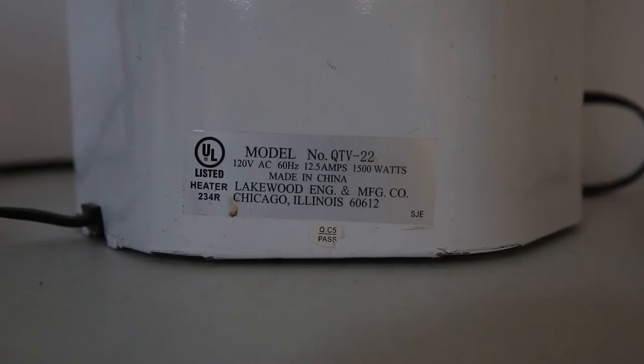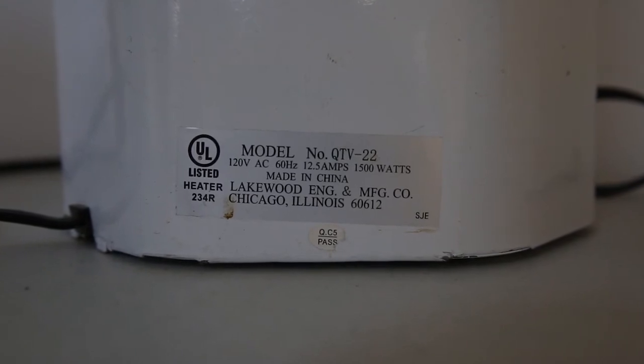Always have a space heater that has a third-party testing label on the back — for example, Underwriters Laboratory.